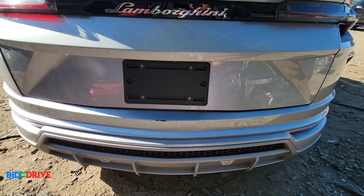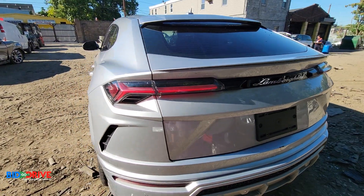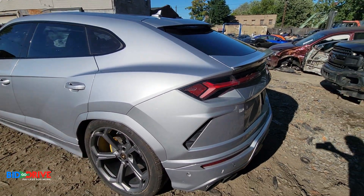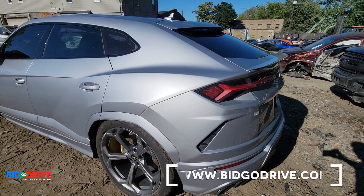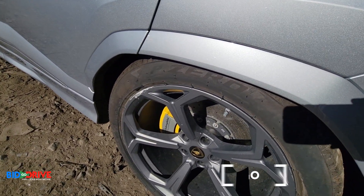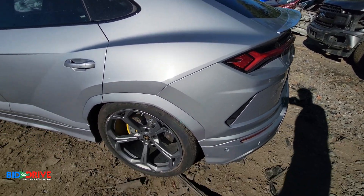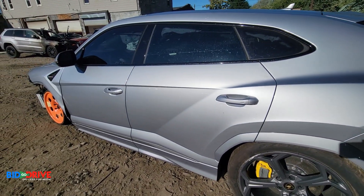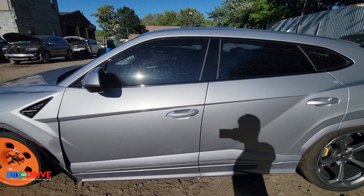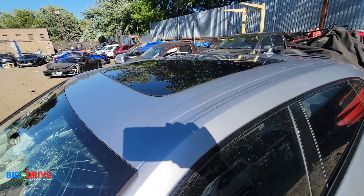A little scratch on the bumper there. Rear tailgate looks good. This side is pretty clean too. A little scuff on the left rear wheel. Quarter panel is clean. Left rear door is clean. Left front door is clean. No buckles on this side either.